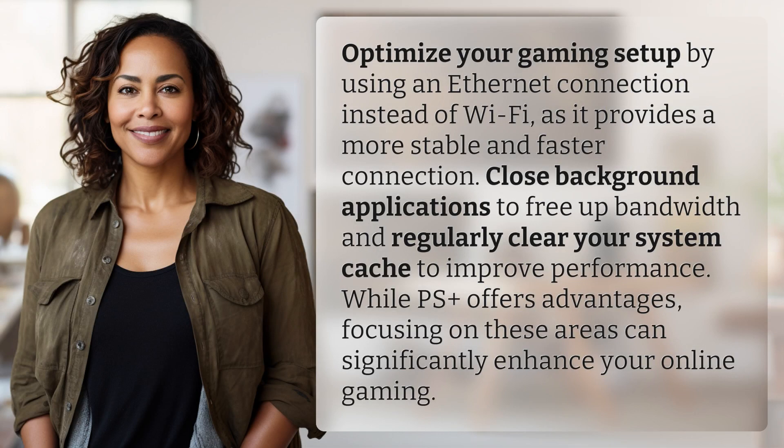Optimize your gaming setup by using an Ethernet connection instead of Wi-Fi, as it provides a more stable and faster connection. Close background applications to free up bandwidth and regularly clear your system cache to improve performance.